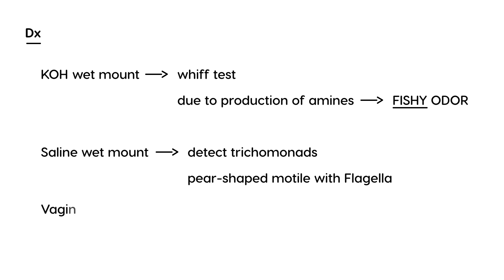Another part of the diagnosis is vaginal pH, which will be elevated — greater than 4.5. Treatment is metronidazole, which is without a doubt the most common agent used.